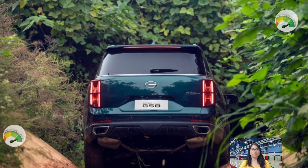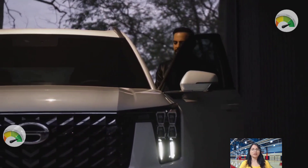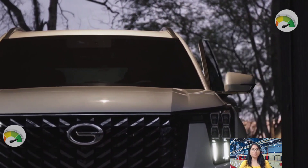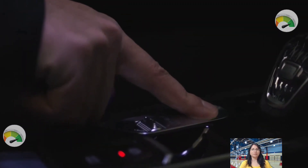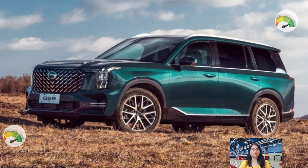The GS8 is a three-row, seven-seat wagon that competes with vehicles like the Toyota Highlander, Mitsubishi Montero Sport, and the Kia Sorento. SUVs account for the majority of Trumpchi's sales.